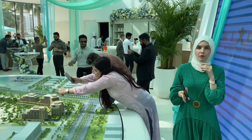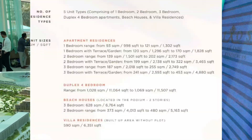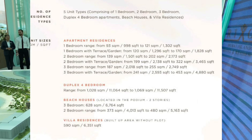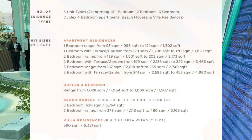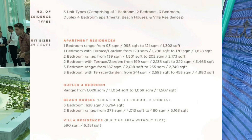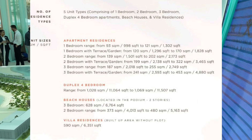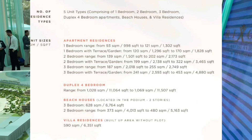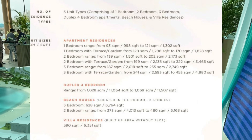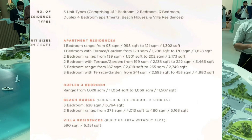In terms of the sizes, I'm going to leave it on the screen for you to have a look because we have different sizes. We have one bedroom standard size and one bedroom plus garden, two bedroom standard size and two bedroom plus garden, three bedroom standard and three bedroom plus garden. The duplexes are four bedrooms. The beach houses on the podium level are two bedroom and three bedroom. And the beach residence villas are four bedroom villas.